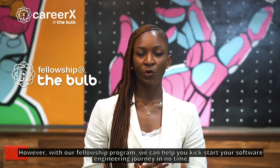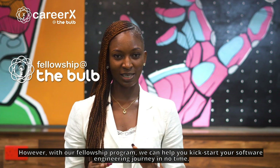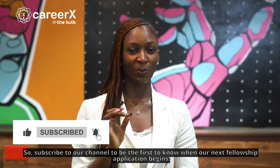However, with our fellowship program, we can help you kickstart your software engineering journey in no time. So, subscribe to our channel to be the first to know when our next fellowship application begins.